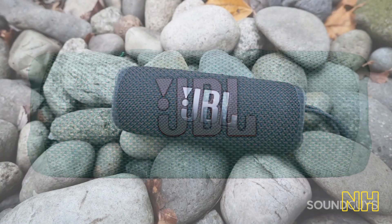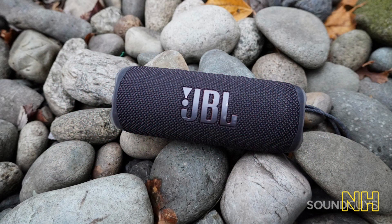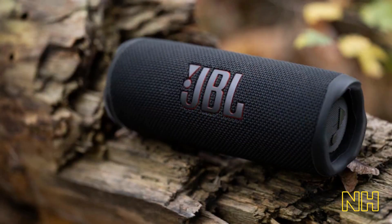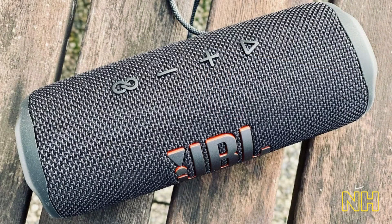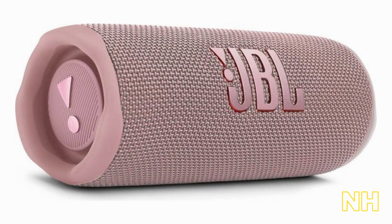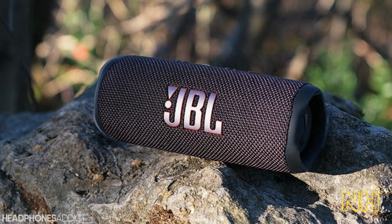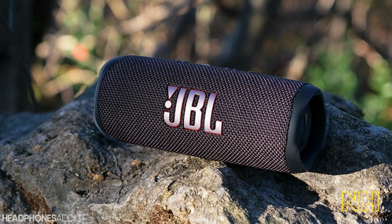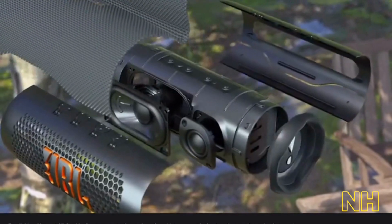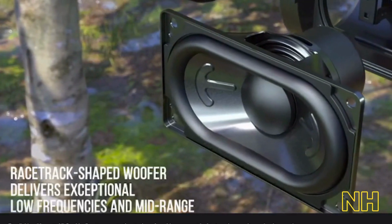It also boasts an impressive battery life of up to 12 hours, so you can enjoy your music all day and night without having to worry about recharging. And when you do need to charge, the USB-C charging port makes it easy to plug in and power up. With its IPX7 waterproof rating, it can withstand being submerged in water for up to 30 minutes. And with its built-in microphone, you can take calls hands-free without having to take your phone out of your pocket.